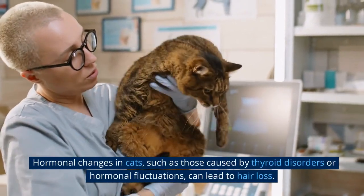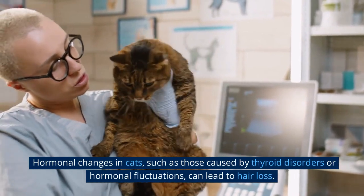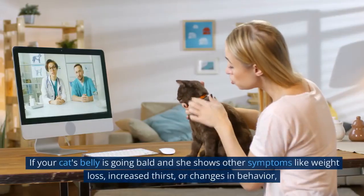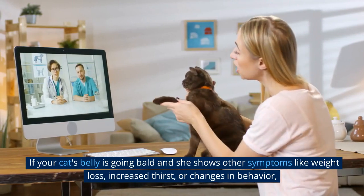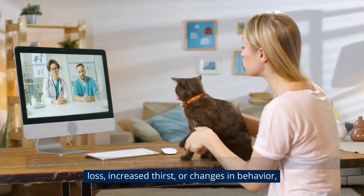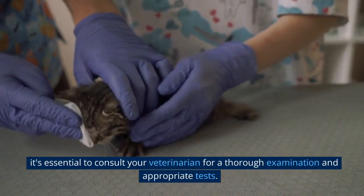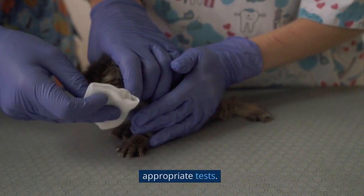Hormonal changes in cats, such as those caused by thyroid disorders or hormonal fluctuations, can lead to hair loss. If your cat's belly is going bald and she shows other symptoms like weight loss, increased thirst, or changes in behavior, it's essential to consult your veterinarian for a thorough examination and appropriate tests.